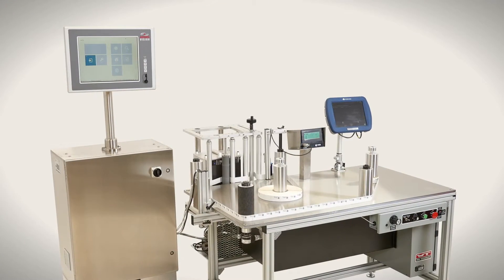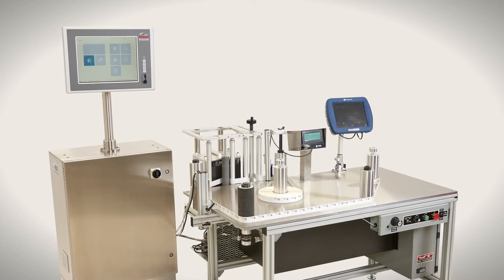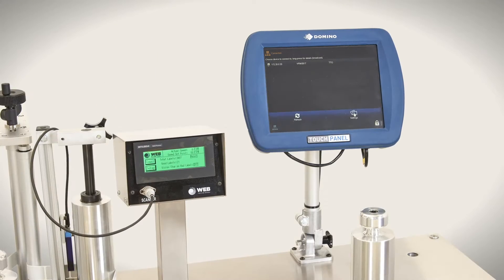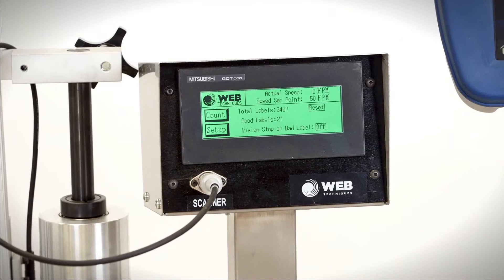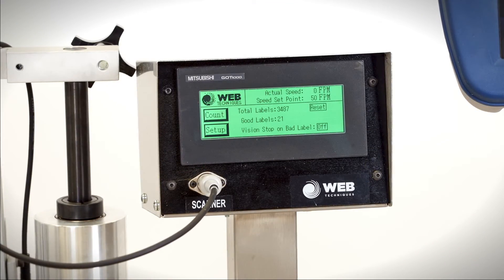WebTechniques equipment is designed to precisely meet your narrow web inspection and rewinding needs, with products that provide high productivity, quick easy setup, and simple operation for maximum return on your investment.